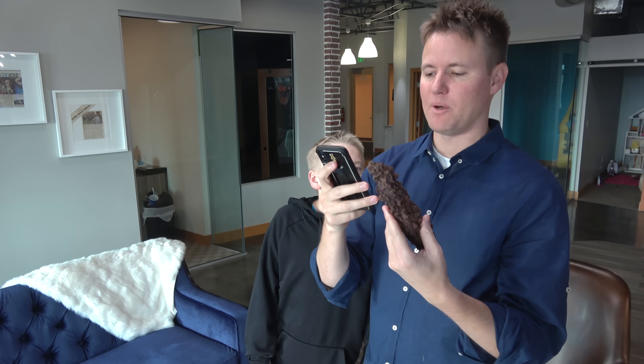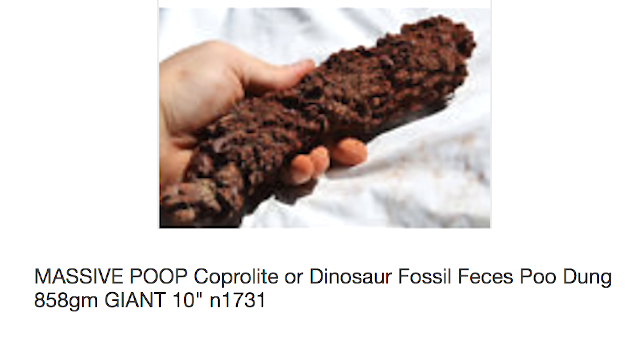When I got it off of eBay, the title was 'massive poop!' Or if you didn't know, it's called coprolite, not craprolite.